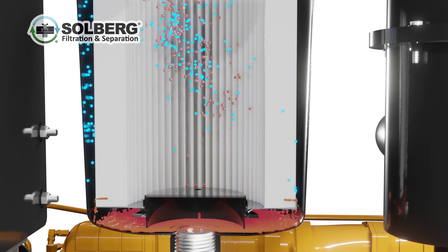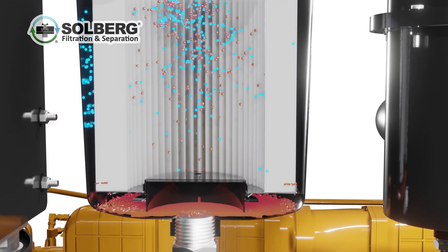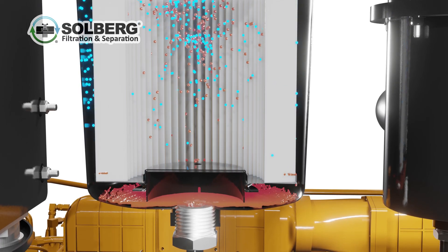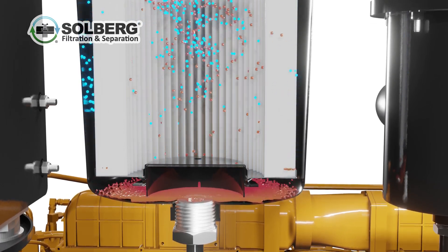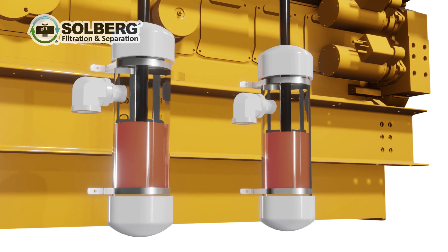The blow-by then enters the high efficiency air oil separator element where oil mist is captured and coalesced. The coalesced oil mist will then drain from the element and collect in the bottom of the canister bucket for return to the engine or waste oil console.